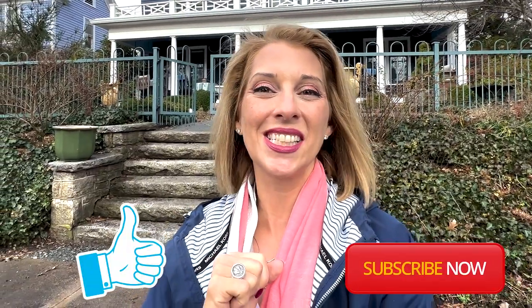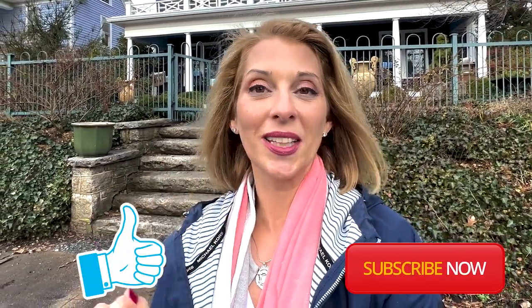If you could like, subscribe, and turn on notifications, because each week you're going on a little tour, a little adventure of all things Greensboro Triad area, and I wouldn't want you to miss out. Are you ready? Let's go.